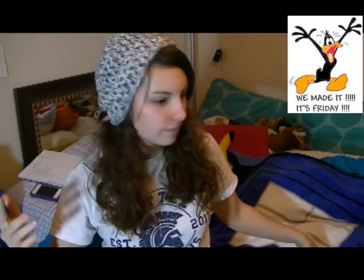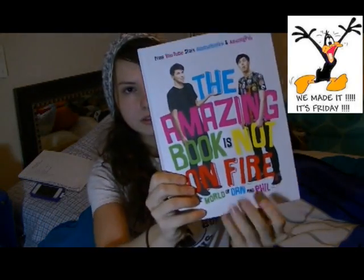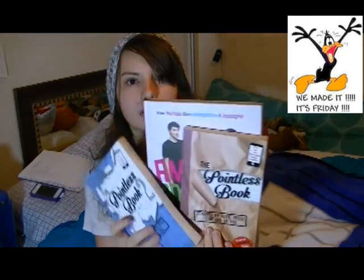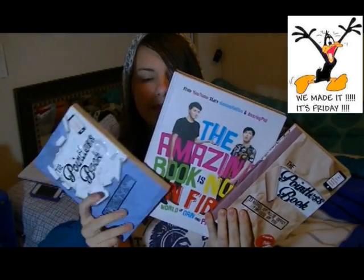So, there you have it — Pointless Book 2. That's kind of my entire reveal of the three books I ordered. I actually already finished reading this one by the time the Pointless Book 2 got here, and it was great. The Pointless Book and the Pointless Book 2, and I'm so, so happy.